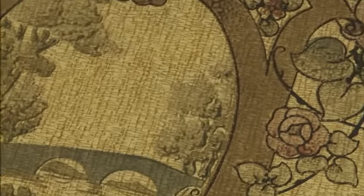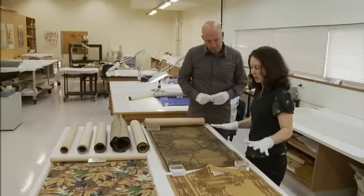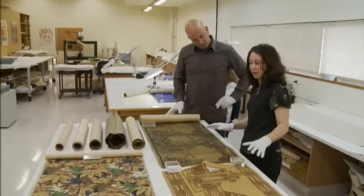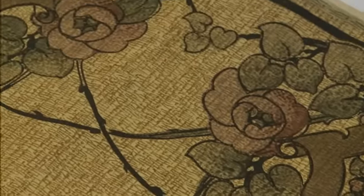The earliest papers in the collection come from the 1920s. These two examples here were both hung by Gordon Weaver in 1920 in the Empire Hotel on Willis Street. You can very much tell that they've got an Art Nouveau feel to them.